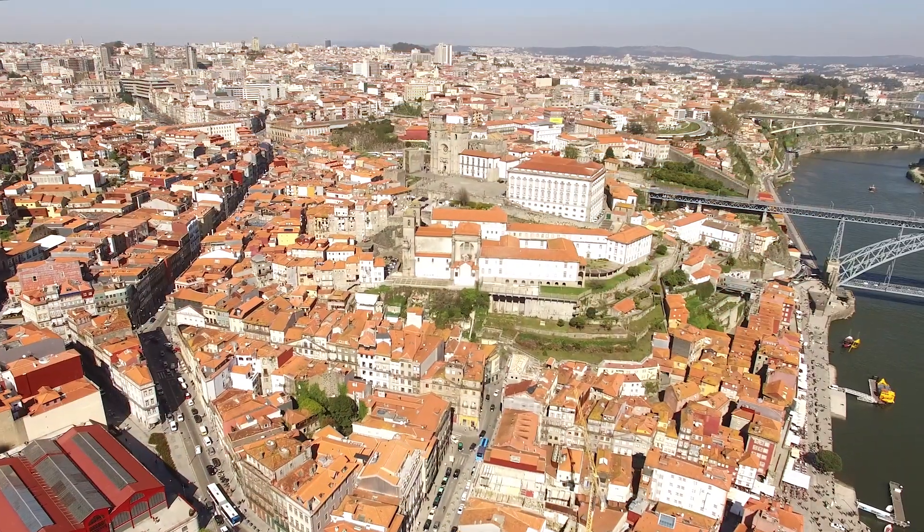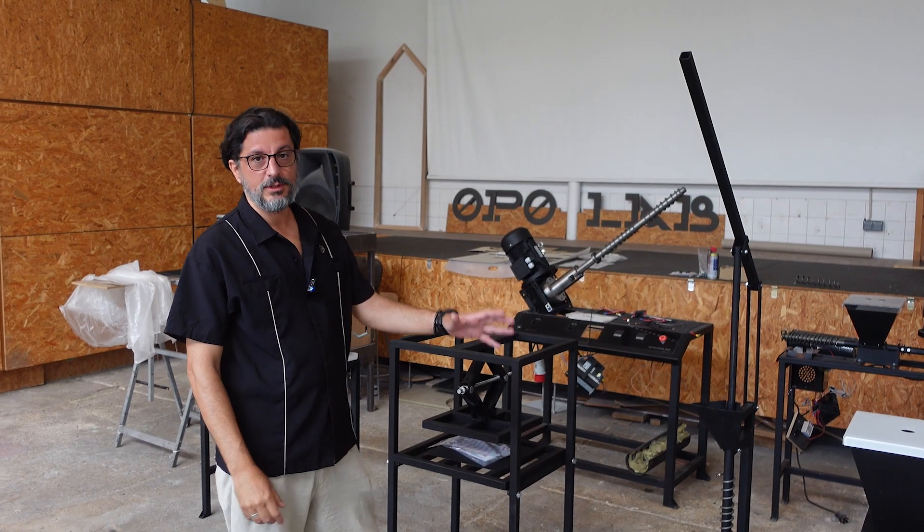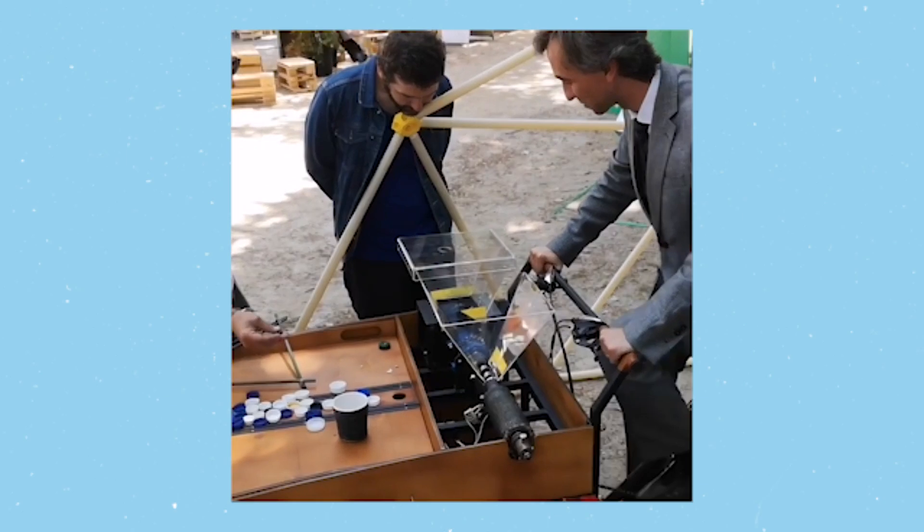Today we are in Porto, one of the hilliest places ever, and we came here to visit Precious Plastic Portugal, a project here in Portugal making over a hundred machines and educating thousands of people.